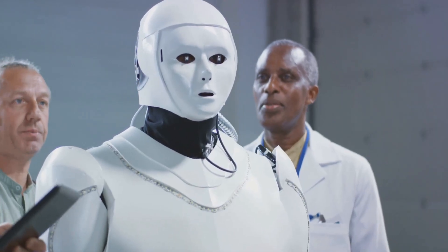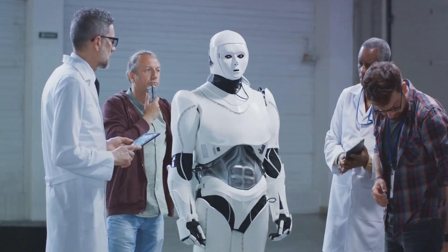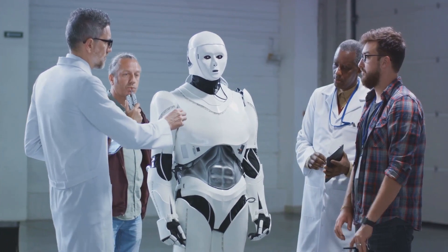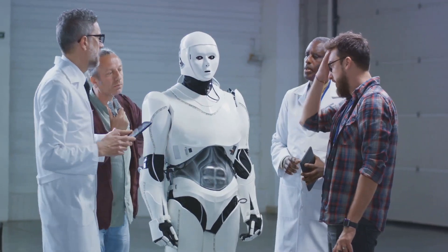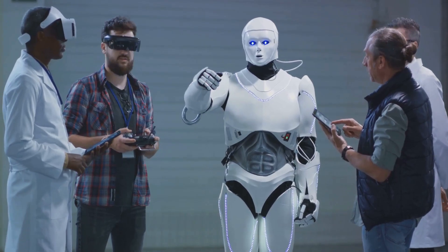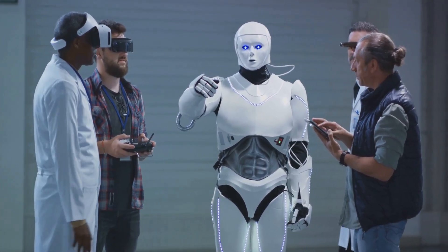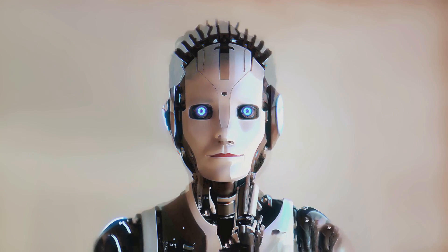The purpose of humanoid robots can vary greatly. They can be used for research to better understand human physiology and behavior. They can serve as assistive devices for people with disabilities or the elderly, helping with everyday tasks. They can also be utilized in industries such as manufacturing, where they can perform repetitive tasks with precision and efficiency. A key aspect of humanoid robots is their ability to interact with the world in a similar way to humans — manipulating objects, traversing uneven terrain, and responding to changes in their environment. This ability to adapt to dynamic situations is what sets humanoid robots apart from other forms of automation.